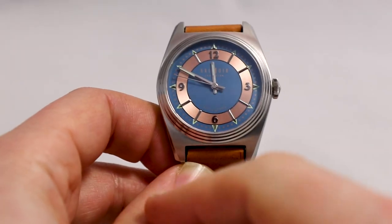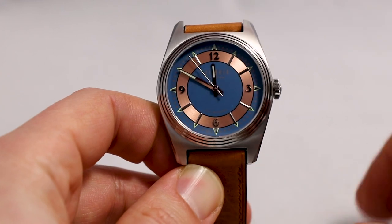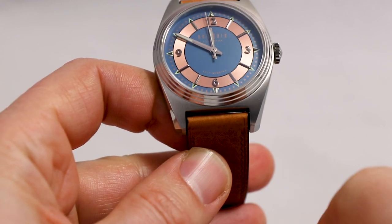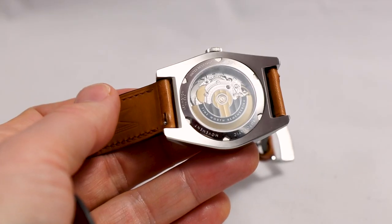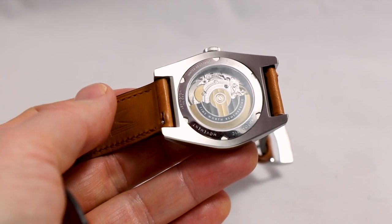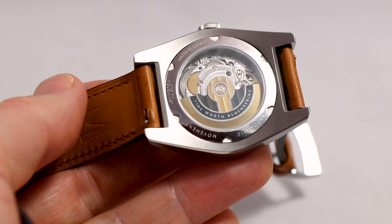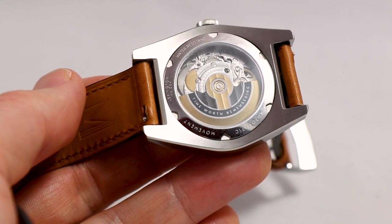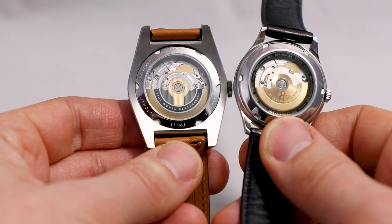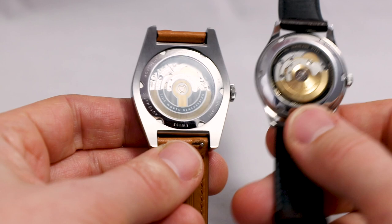Let's go over the basics first. We have a case diameter of 39 millimeters, lug-to-lug length of 48.5mm, thickness of 11mm, and lug width of 20mm. We have a sapphire crystal, and an interesting movement — this is an STP 1-11, which stands for Swiss Technology Production. It has a 44-hour power reserve and looks a bit like an ETA 2824, because the base caliber is the good old ETA 2824 with some decoration added.